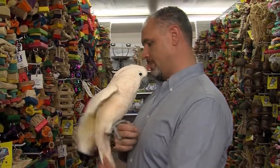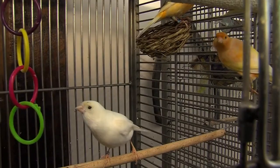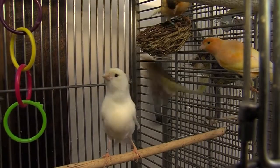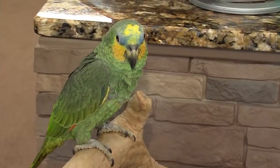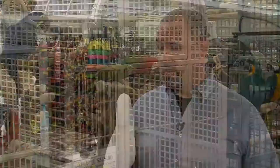According to M&D Bird Farm manager Eric McGinnis, there are a lot of misconceptions about owning a bird — like they're messy. There are certain techniques, like putting butcher paper in their cages so you can just pull out the paper and change it. They also have cleaners that help dissolve bird poop in the cage, and birds can even be potty trained, so if you let the bird out in your house, the poop stays in the cage.